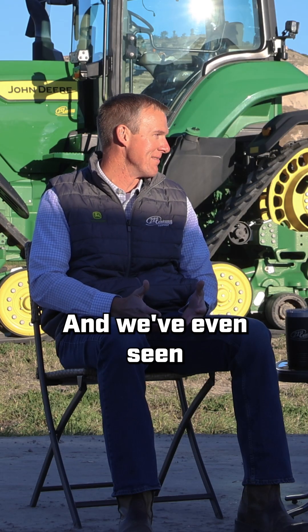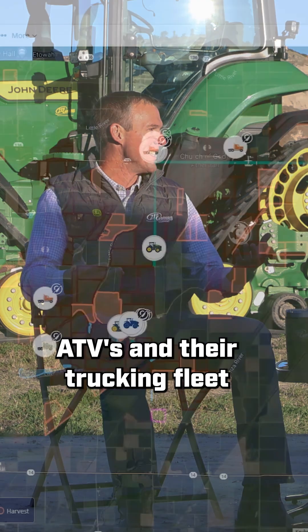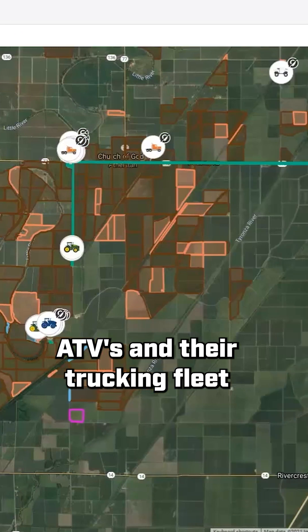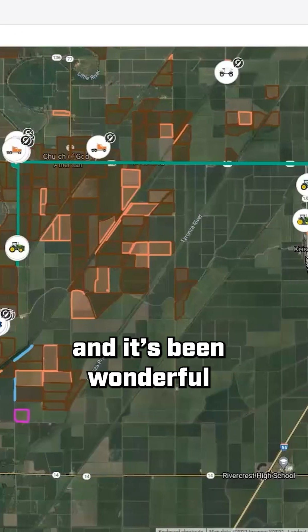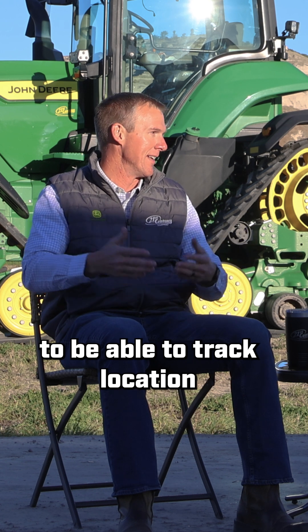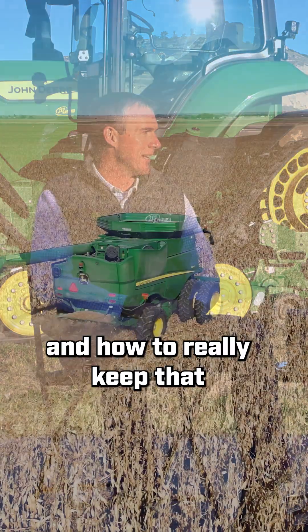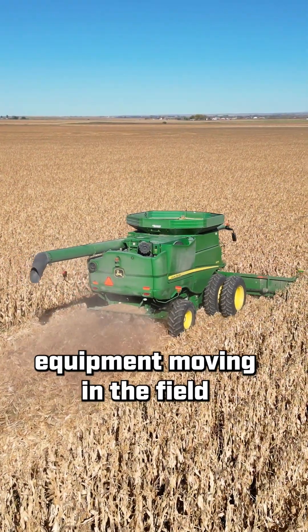We've even seen customers in our AOR that have connected ATVs and their trucking fleet with those modems. It's been wonderful for them to be able to track location and know when they need to get to the field, how far away they are, and how to really keep that equipment moving in the field.